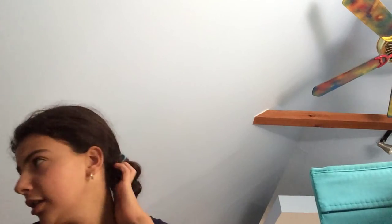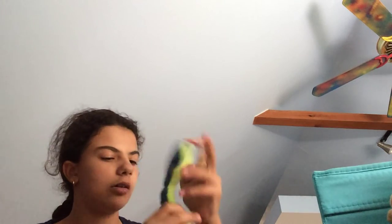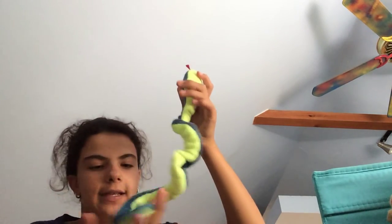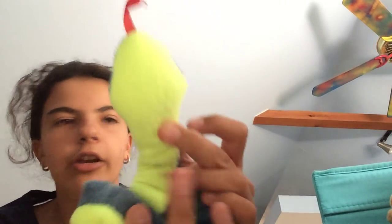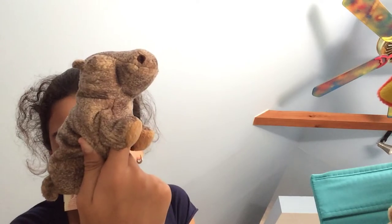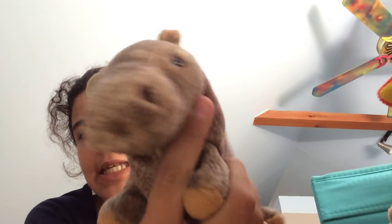I started collecting Beanie Babies about two years ago. This snake — I think its name is Slither — I'm super bad at this. It's blue and green and I have two of these. Oh my gosh, I think this could be a fake, I've never seen him anywhere. His name is Tubbo — he's a hippo.